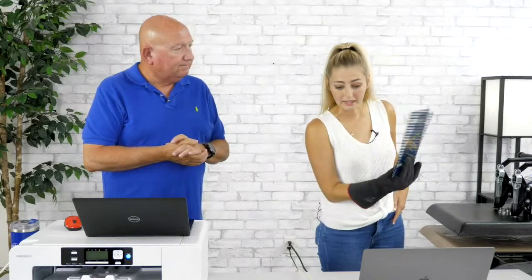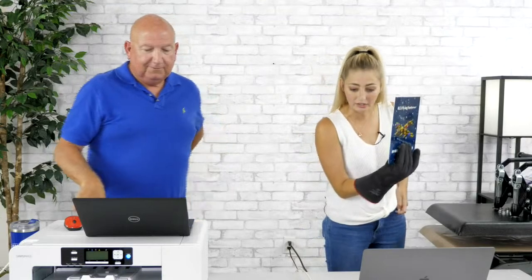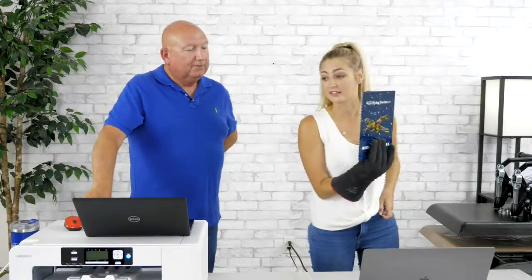Lori points out you can mix and match the top layers of backgrounds and rotate them at an angle to change them too.